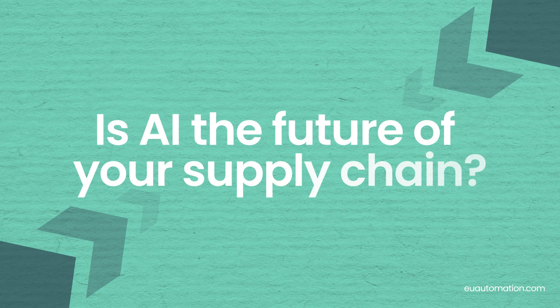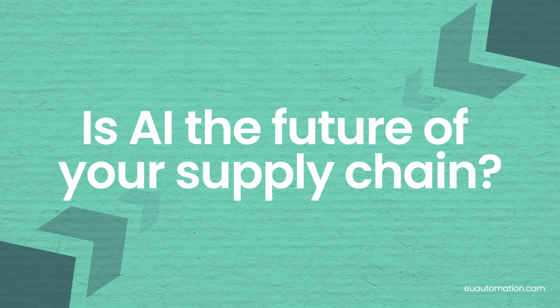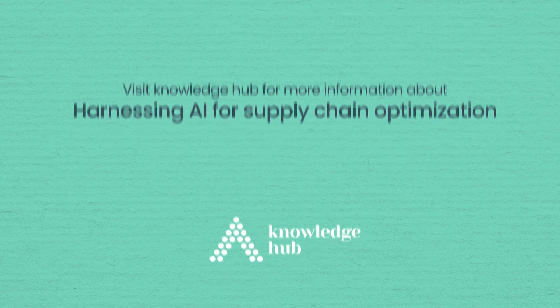Now that we've put some things into perspective, it's clear we're left with a big question: is the future of supply chain management really artificial intelligence? For more on this topic, visit the Knowledge Hub at EU Automation.